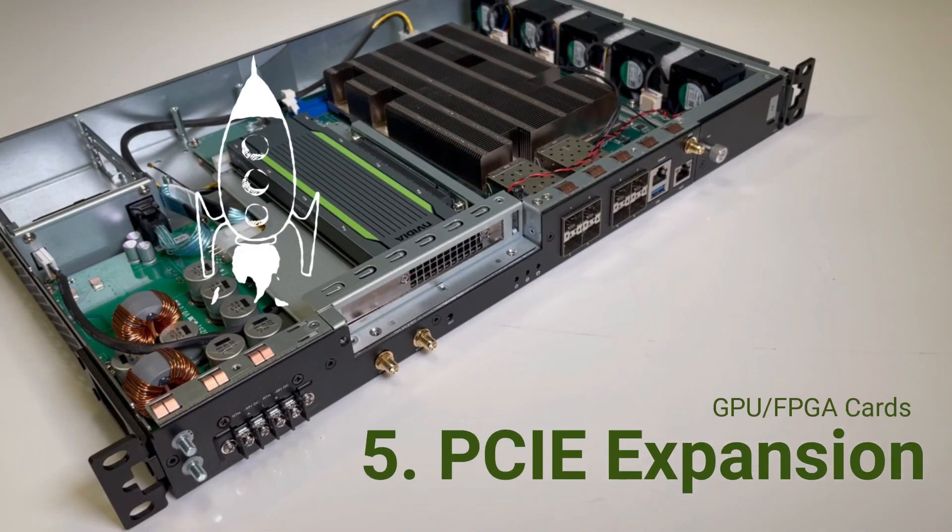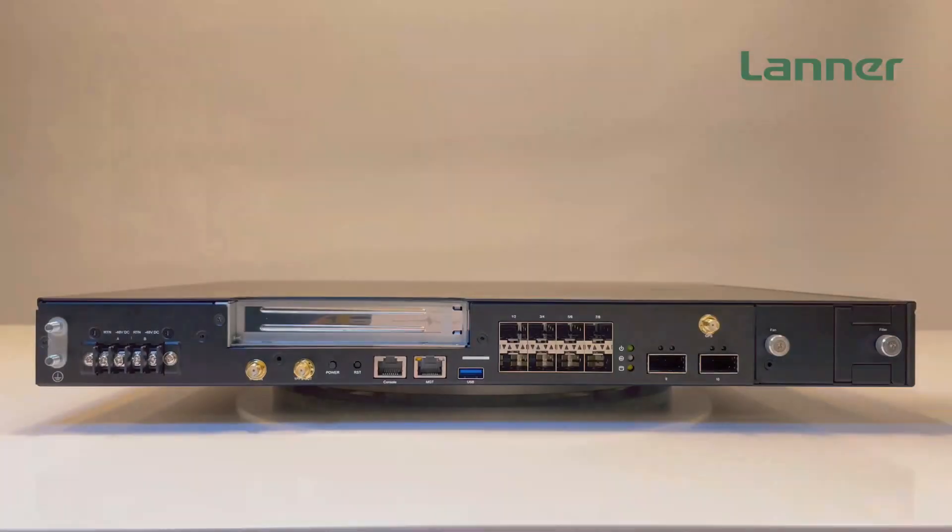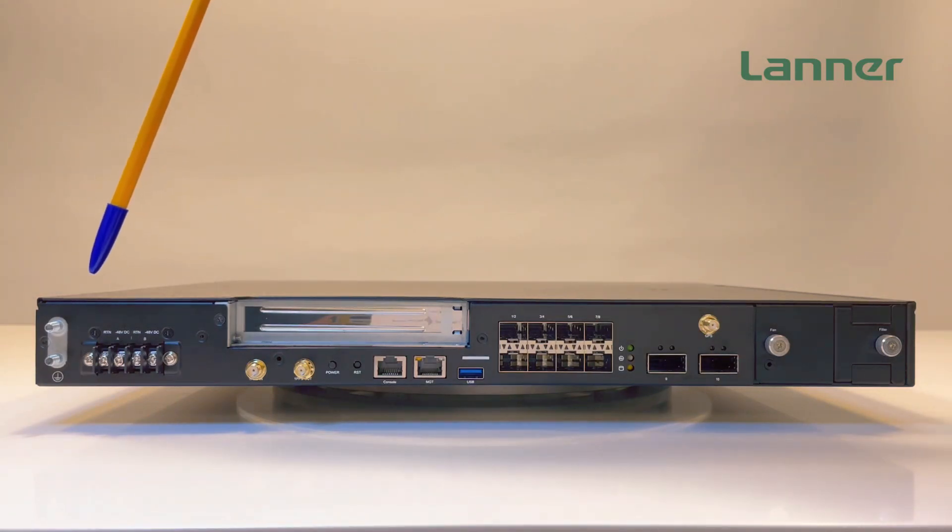It has a PCIe expansion slot to support GPU and FPGA cards.